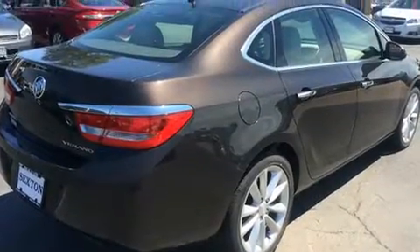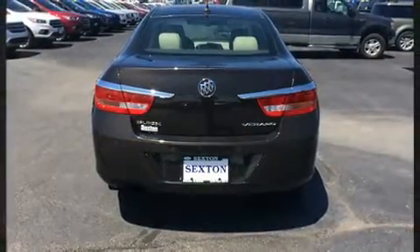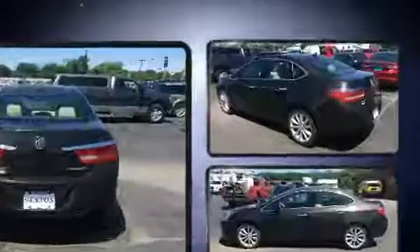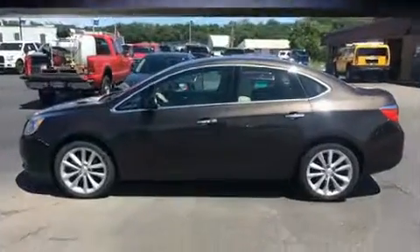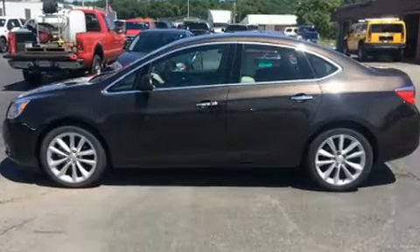A wealth of standard features means that you no longer have to sacrifice, like leather upholstery, front and rear reading lights, an automatic dimming rearview mirror, heated seats, remote keyless entry, and a split folding rear seat.